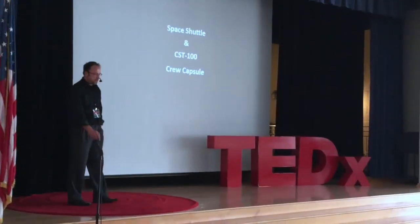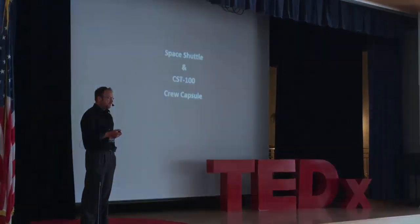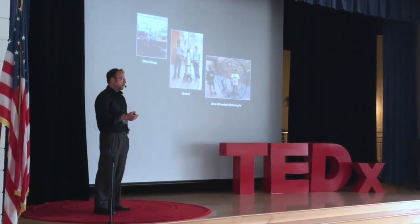Good afternoon students. My name is John. I'm an engineer at the Boeing Company, and I'm going to talk today about the space shuttle and Boeing's replacement of the space shuttle, the CST-100 space capsule. Before I talk about rockets and stuff, I want to talk a little bit about who I am.